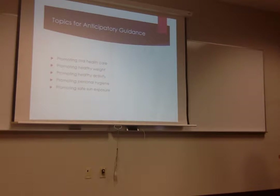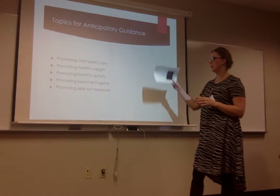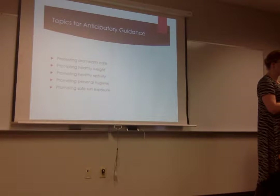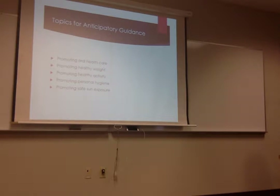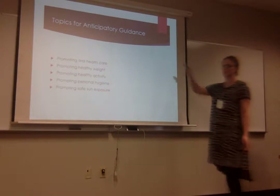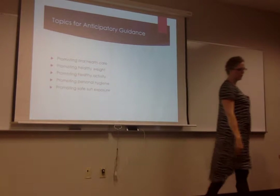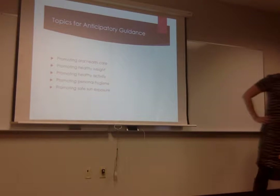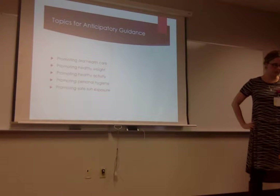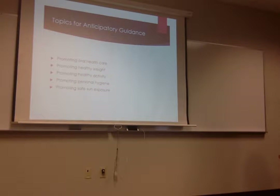Other things that happen in health supervision include good oral health care. In addition to giving vaccines and educating, we're promoting general health: healthy weight, healthy activity, good hygiene, and safe sun exposure. These promotions are considered primary prevention — the first way we can prevent cavities, obesity, and skin cancer. The RN has to collaborate with the patient and family for optimal health. This is a goal of Healthy People 2020.